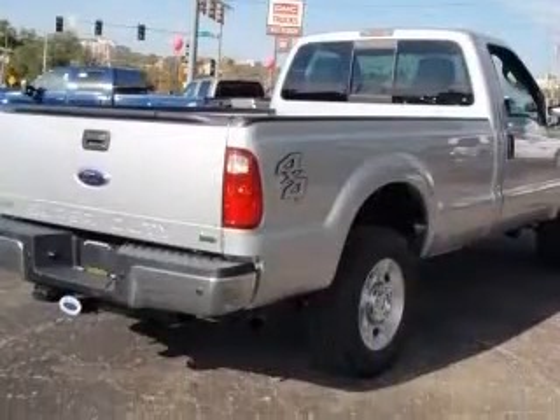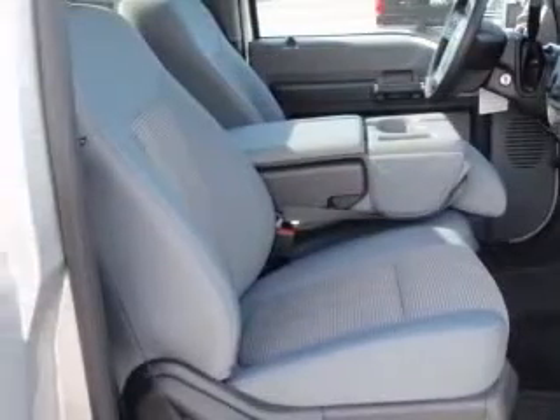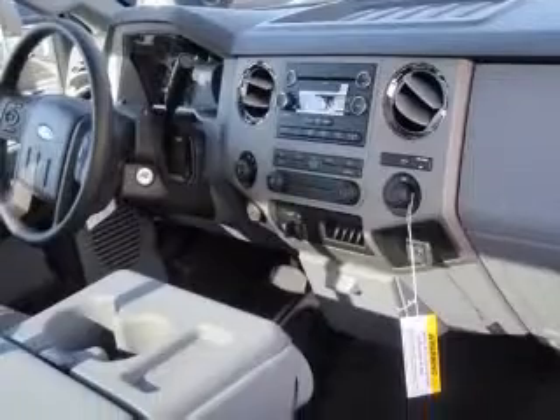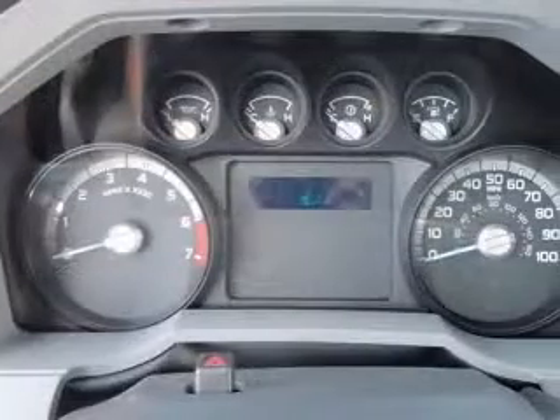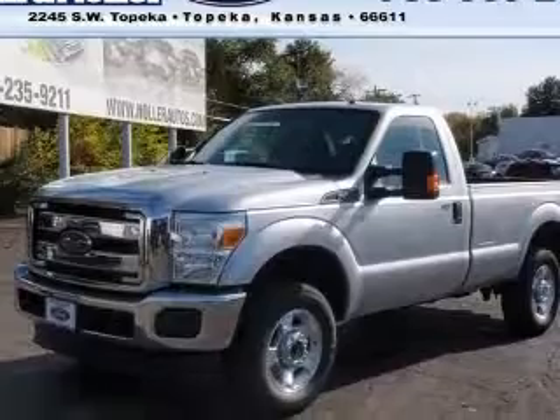This vehicle has a silver exterior and includes the following options: 4-wheel ABS brakes, air conditioning, bed length 98.0, clock, AM/FM radio, external temperature display, 4-wheel drive, head airbags, curtain first row, and intermittent window wipers.